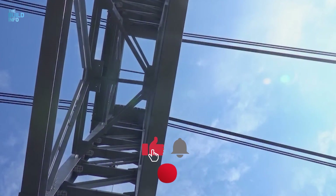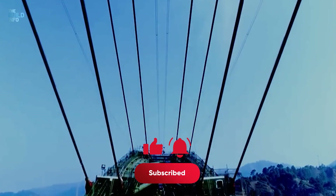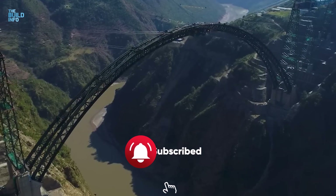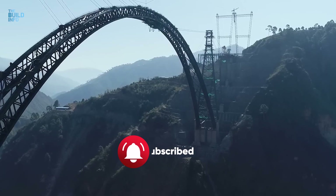Let us know how you like our content by commenting, and if you are interested in construction, mega projects, and historical constructions, then our channel is for you.